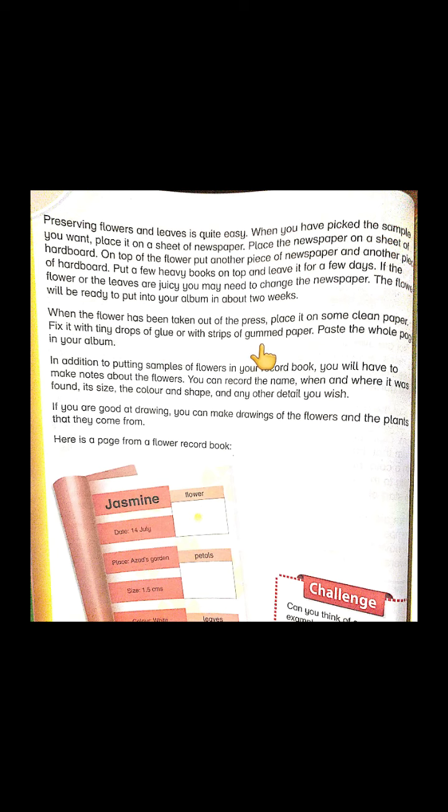When the flower has been taken out of the press, place it on some clean paper. Fix it with tiny drops of glue or strips of gum paper, then paste the whole page into your album. In addition to putting samples of flowers in your record book, you will need to make notes about them. You can record the name of the flower, then when and where it was found, its size, color, and shape, and any other detail you wish.